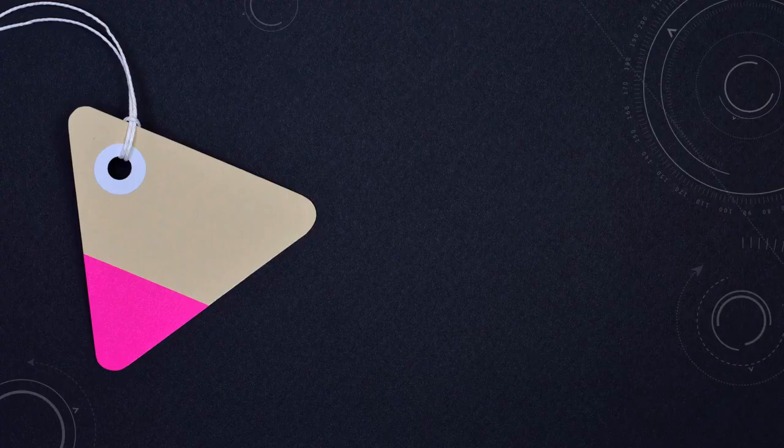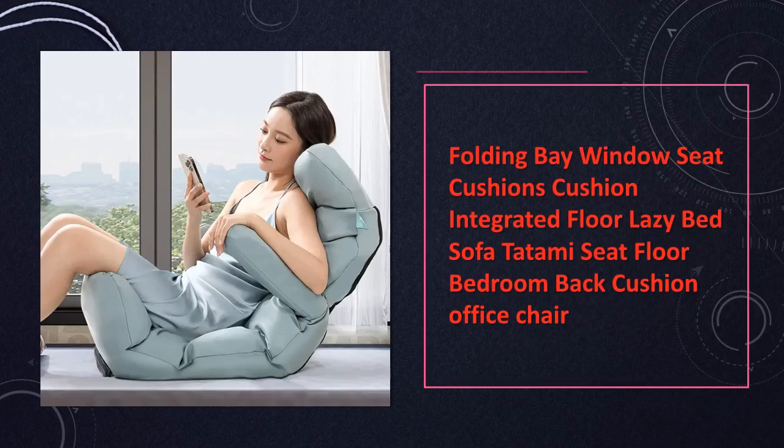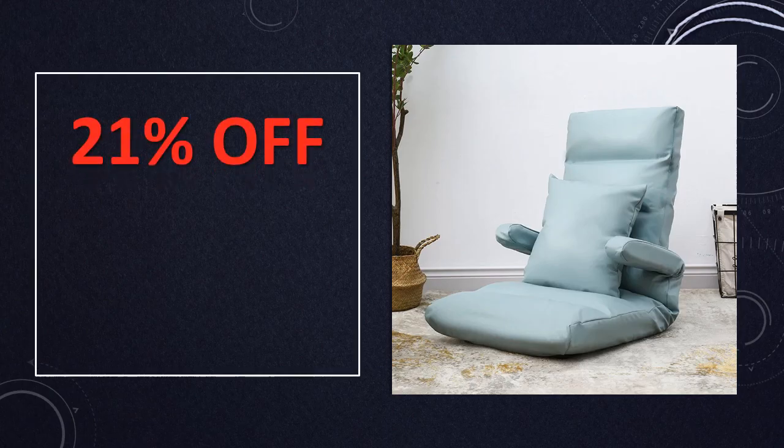At number 9: Folding Bay Window Seat Cushions. Elevate your lounging experience with these folding bay window seat cushions, integrating seamlessly into your living space. They offer a harmonious blend of style and comfort. Transform your floor into a lazy bed or tatami seat, creating a cozy haven in your bedroom or office for relaxation and productivity.